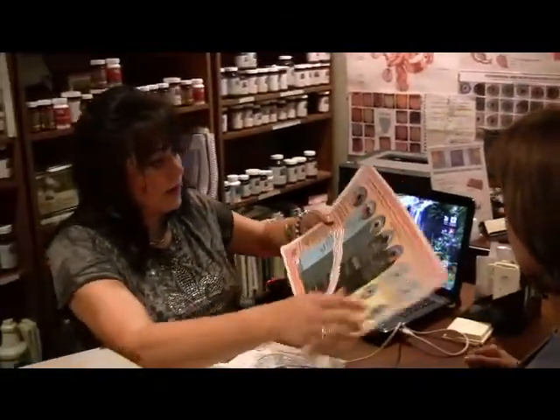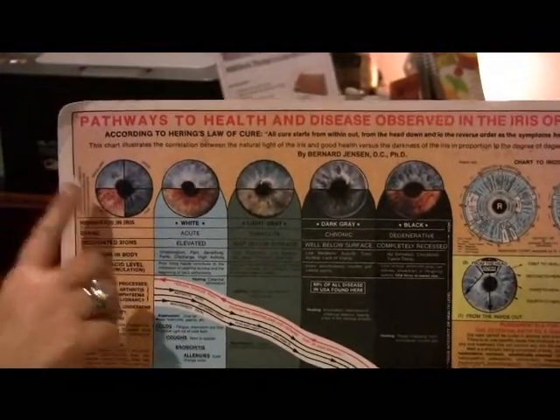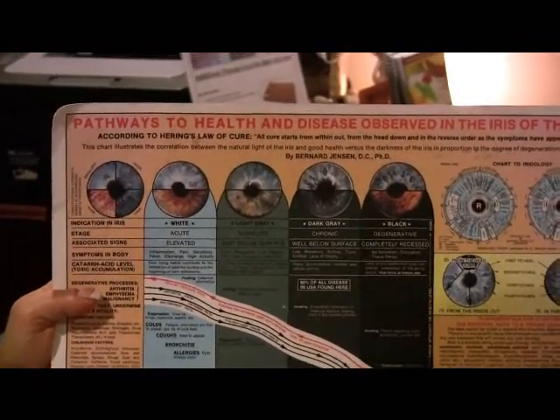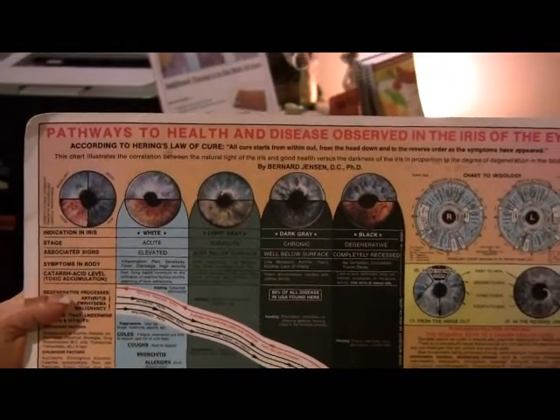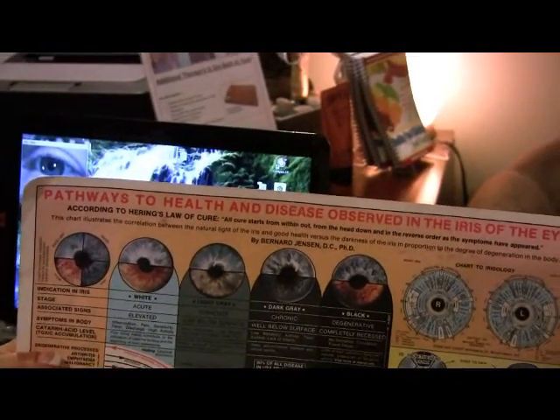With this iridology chart, there are four types of genetics. When the iris fibers are really tight, it means you came in with excellent genetics, and that's what I see about Diane — her iris fibers are very tight. So if she gets an illness, she's going to recover quickly, given the right foundation of herbs and nutrition. If someone has a weaker constitution, the iris fibers spread out, and they may need up to eight times as much nutrition to help change that environment. With the blessing of having excellent genetics myself, I recovered from bladder cancer quickly with alternatives compared to the average person.